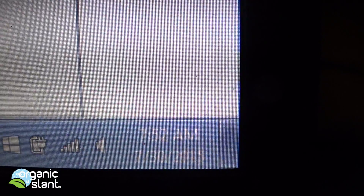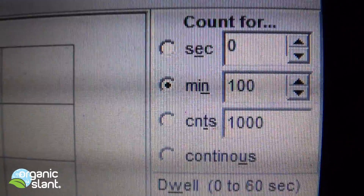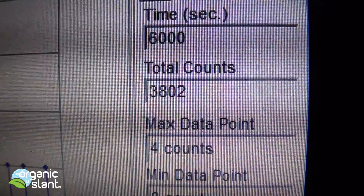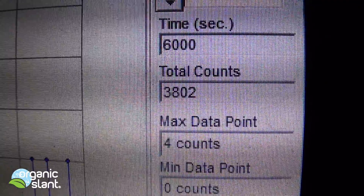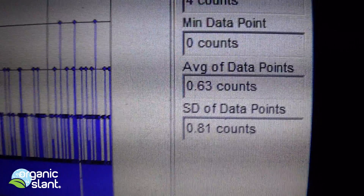July 30th, 2015 — this is the kale, raw kale that hasn't been cooked. 100 minutes, 6,000 seconds, 3,802 counts. 4 max data point, average data point is 0.63.